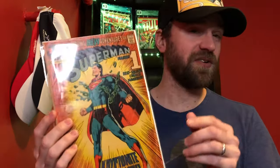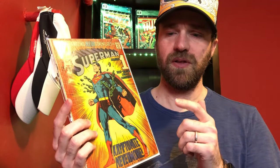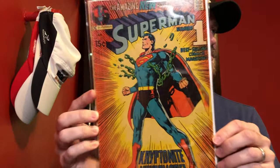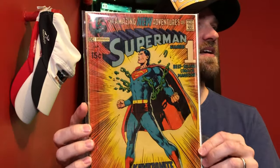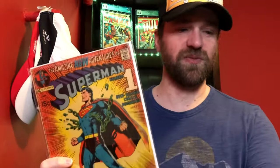The second giveaway book is Superman number 233, another Neal Adams cover. This is a homage to Superman number 11 — the Golden Age book where he's on the cover breaking chains. This one is a bit lower grade with a lot of wear, but it's a classic cover.